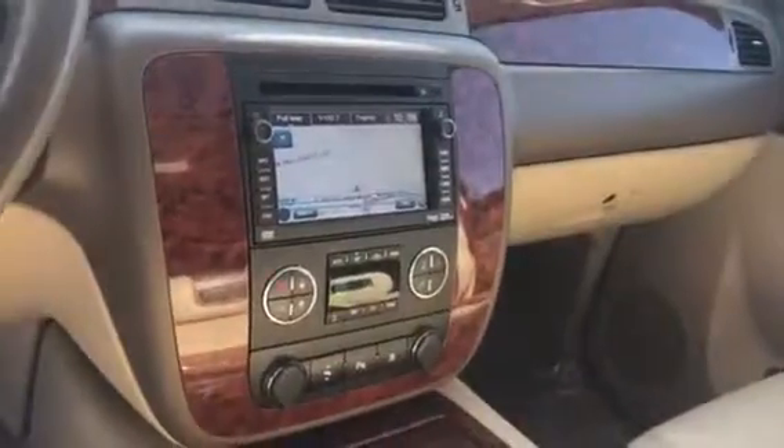Just want to show you the interior here. Everything is in really, really great condition. You can see the tan leather interior — no stains, rips, tears, or anything like that in any of the seats. You do have the DVD player, sunroof, navigation, dual climate control, remote start. Heated and cooled seats. I mean, this thing really is fully loaded.